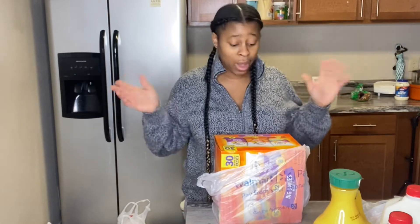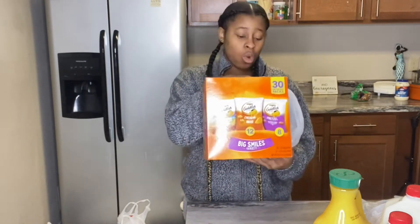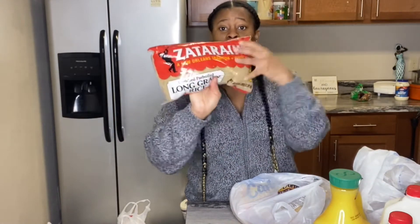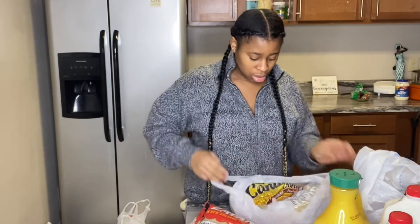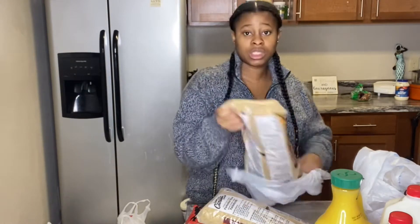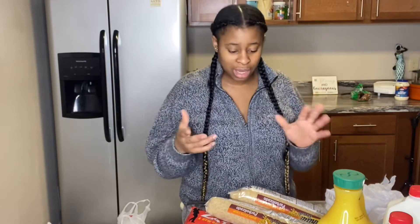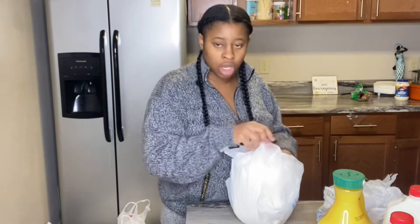My daughter recently just started liking Goldfish crackers so I decided to get her some more — also from Walmart. I got some rice from Walmart; I saw this new brand and decided to try it out. And this is the brand I usually get — I have four packs of this. Here's the third gallon of milk.